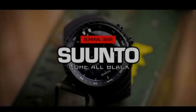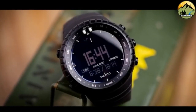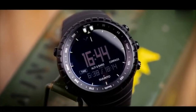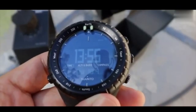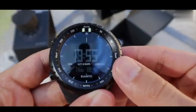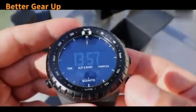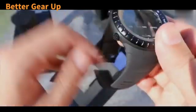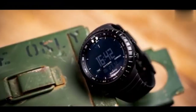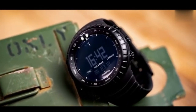The Suunto Core is a testament to the pinnacle of multi-functional digital smartwatches available in the current market, offering a plethora of features tailored to the needs of military personnel and outdoor enthusiasts. Renowned for its robust build quality and comprehensive range of functionalities, the Suunto Core has successfully captured the loyalty of military operatives. At the heart of its appeal lies the integration of ABC sensors, comprising an altimeter, barometer, and compass, which form the cornerstone of its capabilities.